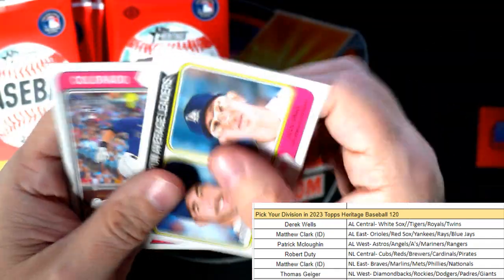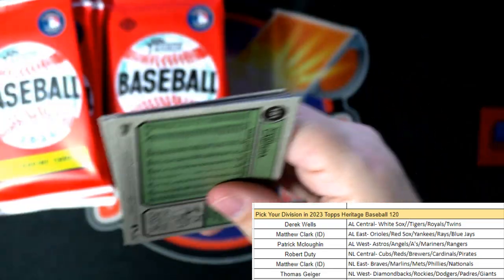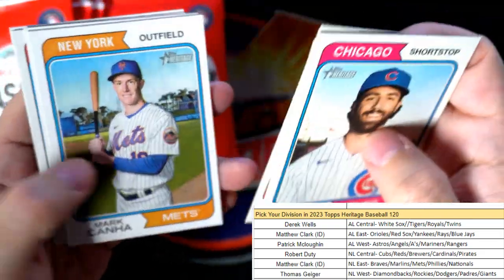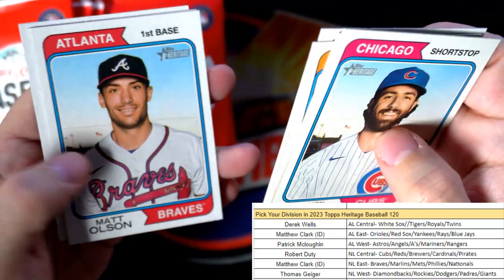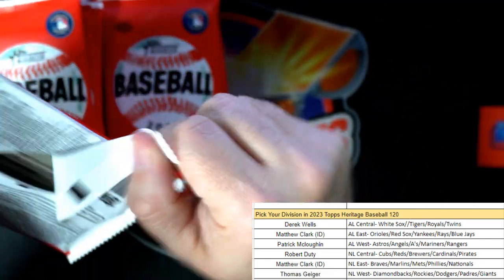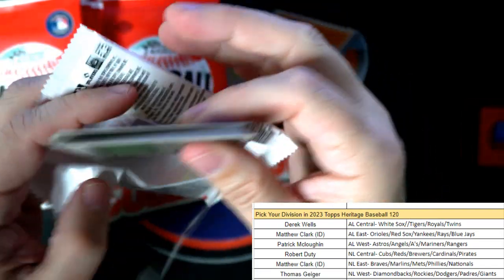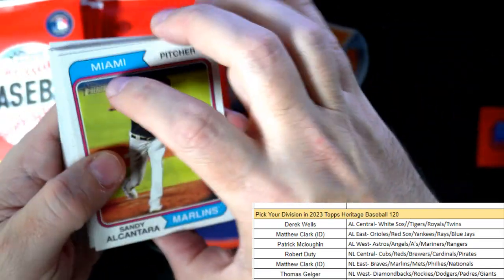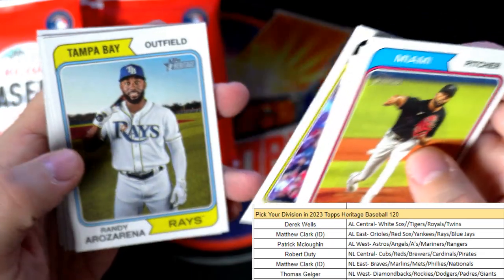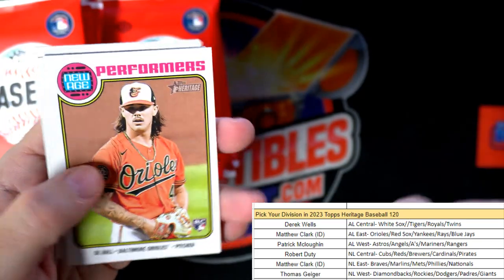We're trying to find the short prints in here, we'll see what we can pull. Matt Olson - nothing too crazy in that one. Boom boom - Lewis Ortiz, Randy Rosario, and there's a DL Hall rookie card, American League East Matthew C, that one's coming out to you.